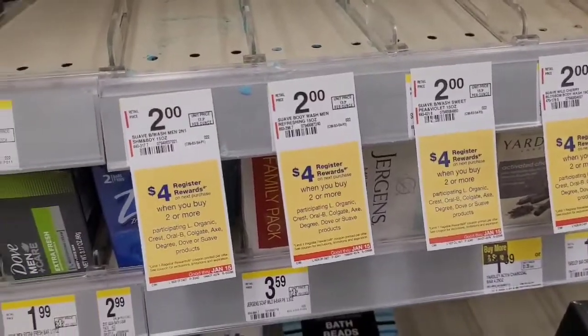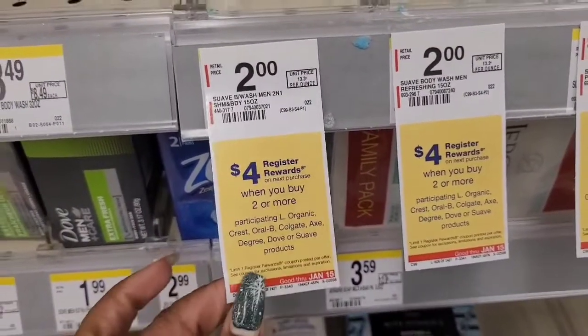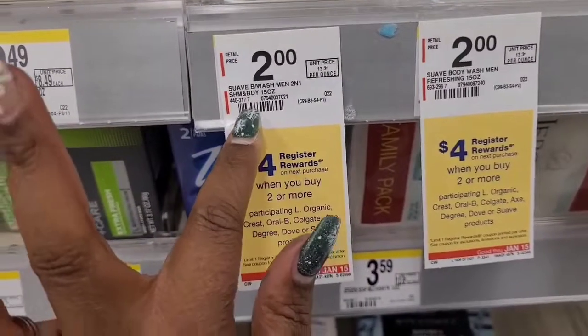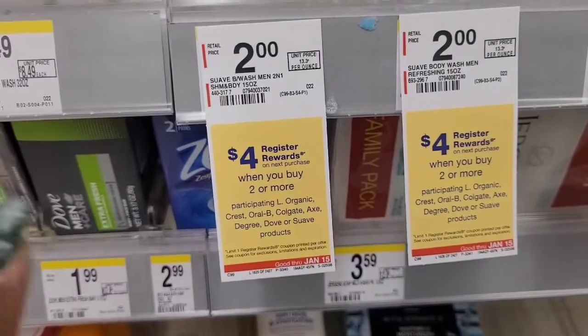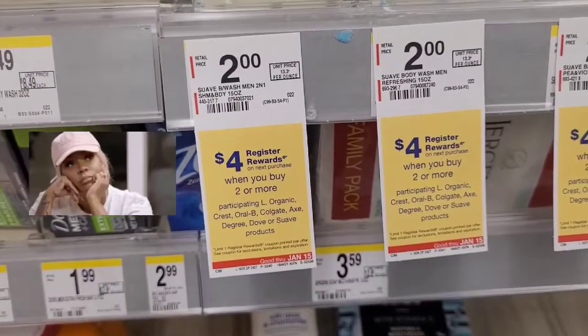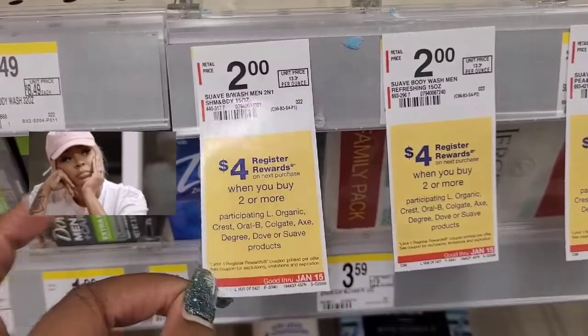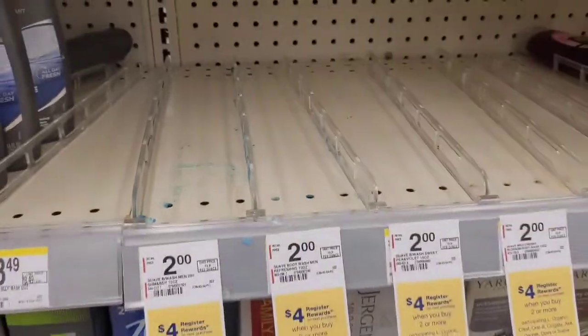We're already scratching on the first deal I was going to try. Hopefully I'm talking over this music because they've got it so loud. The Suave body washes are buy two and get four dollars back, and they're only two dollars, so that makes it free. Most people have a dollar off of two coupon; I only had a dollar off of three. And they don't even have any left.